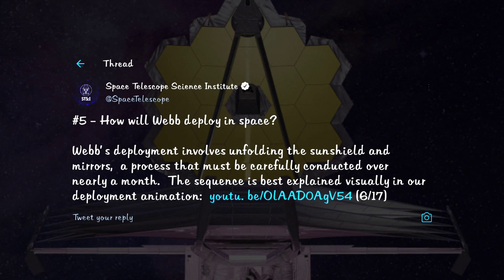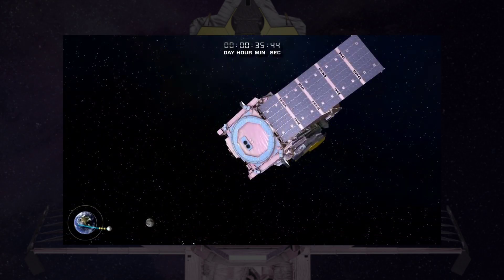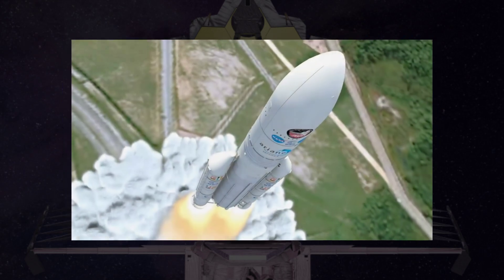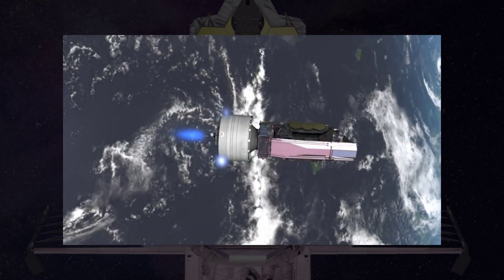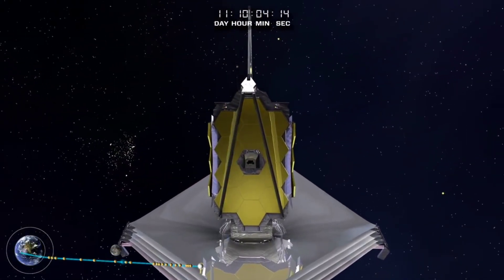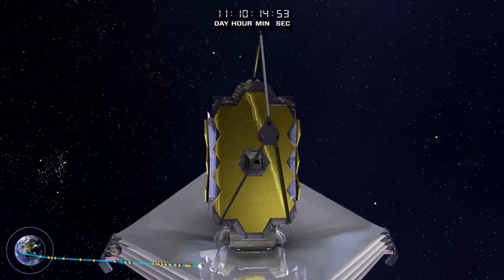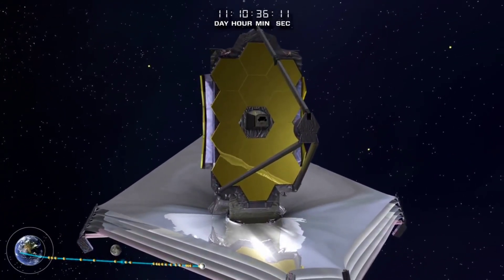How will Webb deploy in space? As Webb begins its one-month journey towards the L2 point, the first component to be deployed is the solar panel that will power the telescope for the rest of the mission. A link to a video by the Space Telescope Science Institute showing stage-by-stage deployment is in the description below. At the completion of membrane tensioning, the secondary mirror deploys into position and is latched rigidly in place.